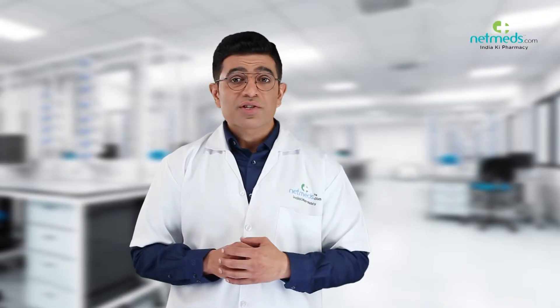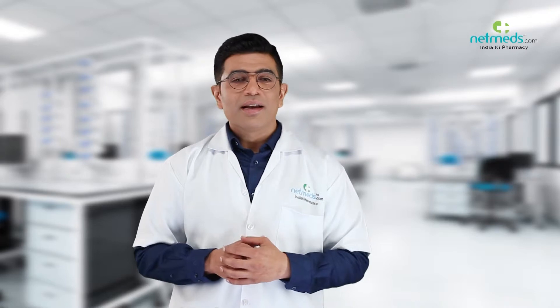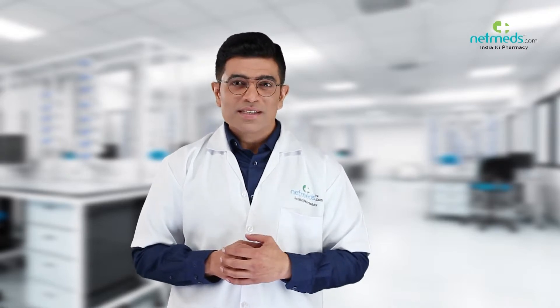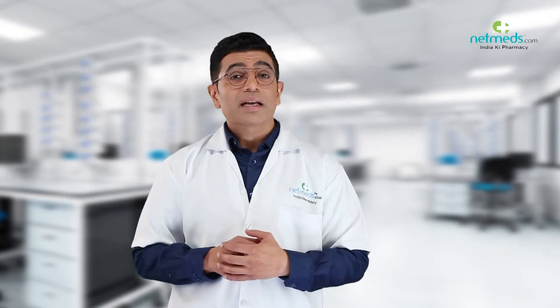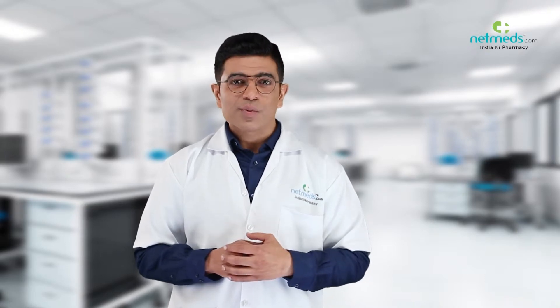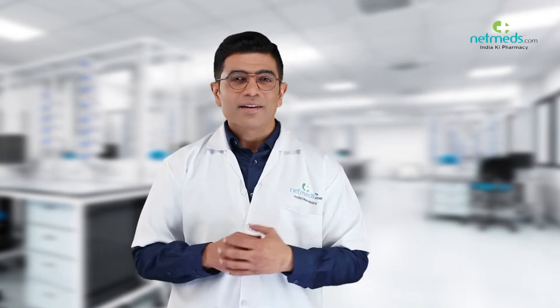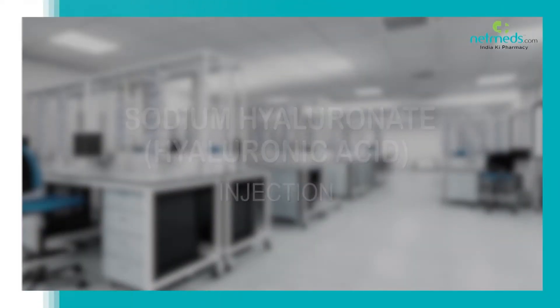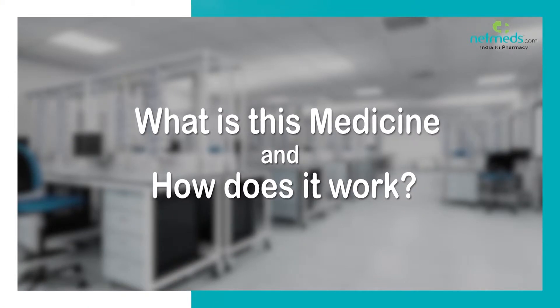Health Matters is the informational webcast brought to you by Netmeds, designed to keep you informed and up-to-date on popular medicines, emerging therapies, and cutting-edge strategies for enhanced wellness, less sickness, and greater energy. This medicine contains sodium hyaluronate.